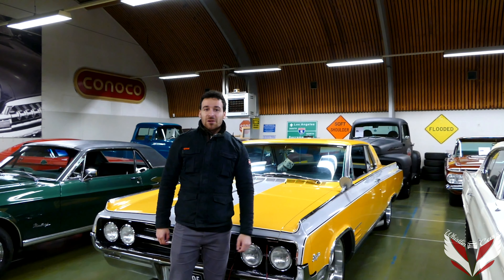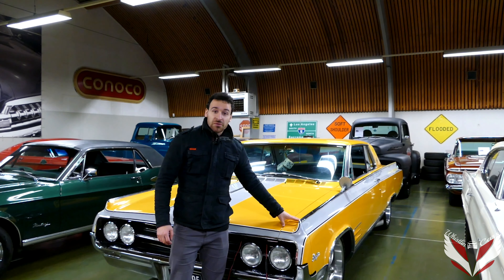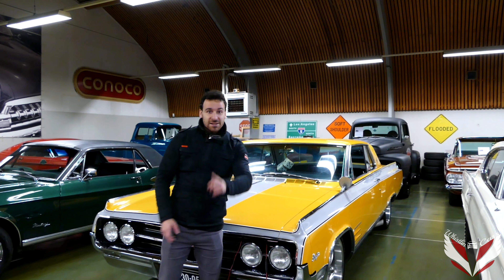Welcome to the Wisdom Guys YouTube channel. My name is Laurent and today we're going to take a look at the Starfire from 1964. Let's go!